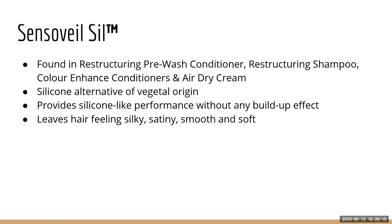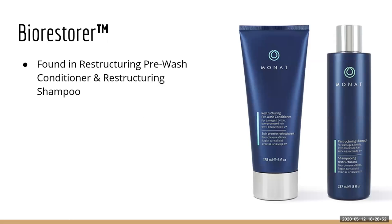Sensoveil — I may be saying this wrong — is found in the restructuring shampoo and conditioner, the air dry cream, and the color enhanced conditioners: Perfectly Platinum, Brilliant Blondes, and Beautiful Brunette. It's basically a silicone alternative that comes from vegetables, providing silicone-like performance without any of the actual buildup of silicones. It leaves your hair feeling silky, satiny, smooth, and soft.